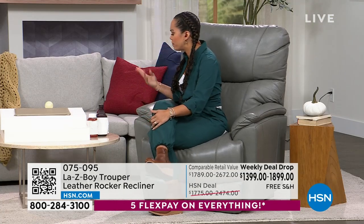Item number is 075-095. Lazy Boy gives us longevity, and leather specifically can last a really long time. But I always get nervous about spills on something brand new. Let's talk about the durability of this leather. That's always the concern when you buy furniture.